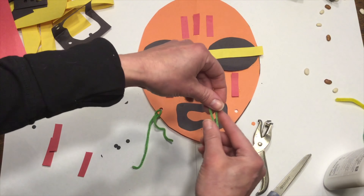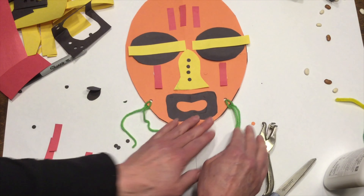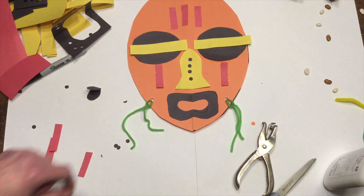We know that African masks use a lot of geometric shapes, so I want you to think about circles, triangles, rectangles — anything geometric. I think for these, I will do more ovals.